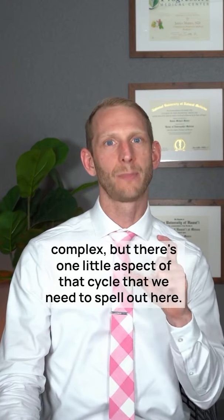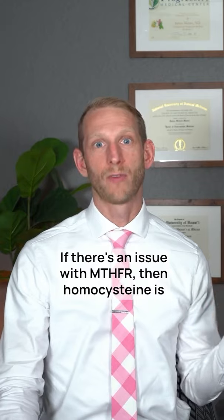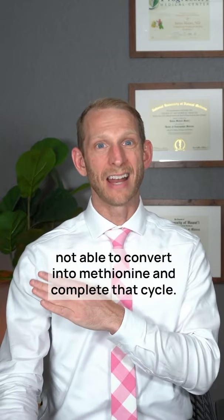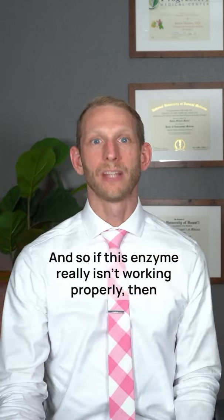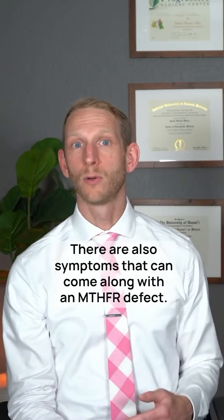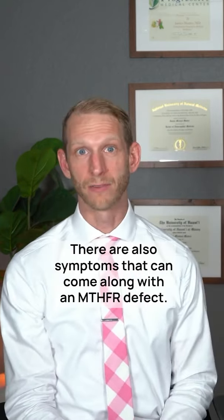And there's a way to test this. We're talking about the methylation cycle, which is incredibly complex, but there's one key aspect to spell out here. If there's an issue with MTHFR, then homocysteine is not able to convert into methionine and complete that cycle. So if this enzyme really isn't working properly, we're going to see homocysteine levels start to come up — and that's exactly what you need to be monitoring for.